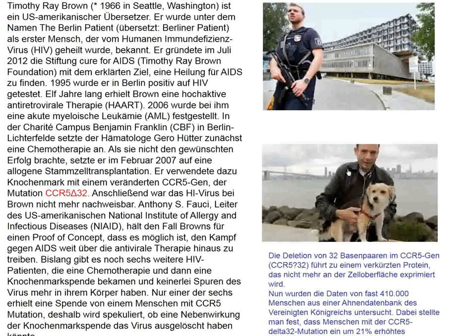The CCR5 Delta 32 variant expresses a truncated form of CCR5 that is not incorporated into cell membranes and appears to confer resistance to HIV. This patient — the Berlin patient — received the bone marrow transplant with CCR5 Delta 32 deletion and thereafter appeared to be healed from HIV. The antiretroviral treatment available 10 years ago was not as good as what we have today.